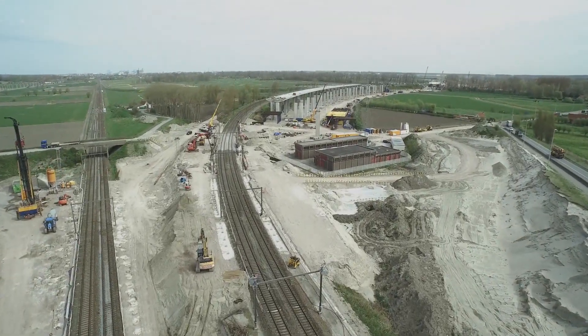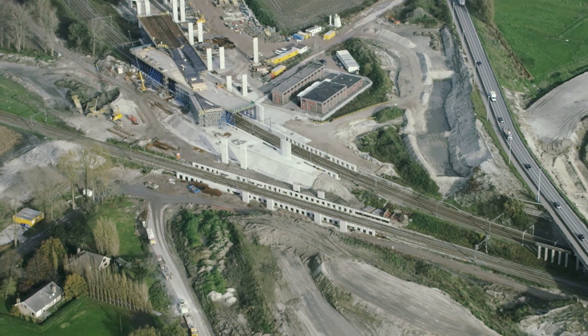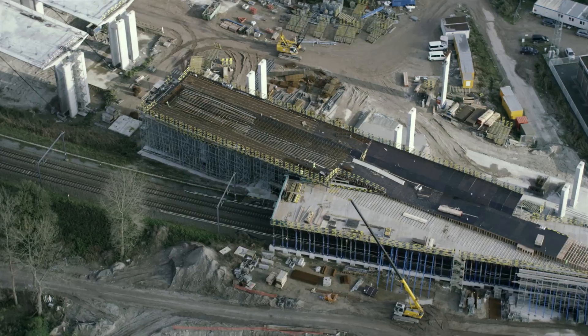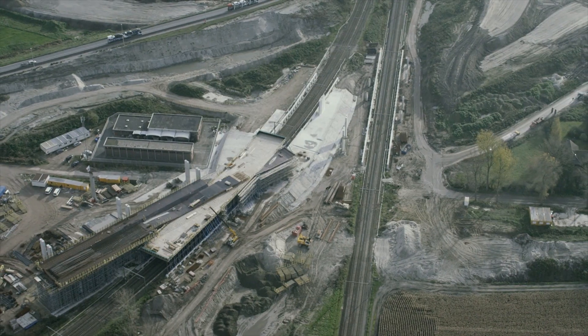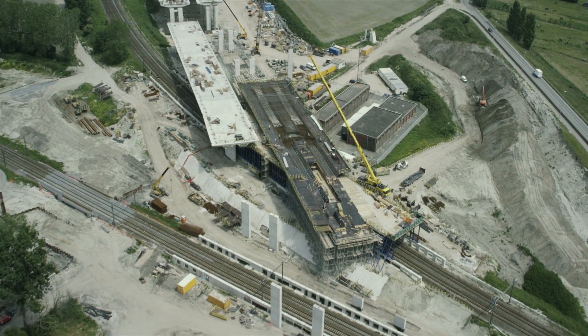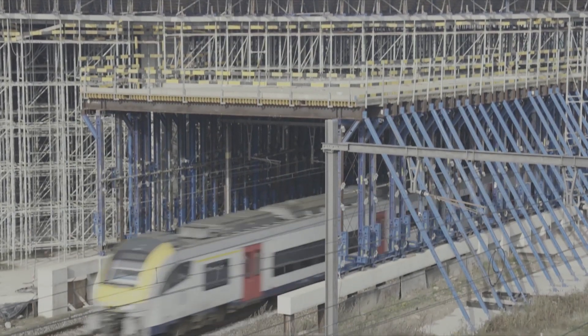On the new interchange with the N11, the A11 crosses the railway lines towards Sebrouche cargo and Kanoka-Heist as a viaduct. To enable uninterrupted train traffic with safe passage, the railway lines were covered with moveable steel porches in four separate phases.